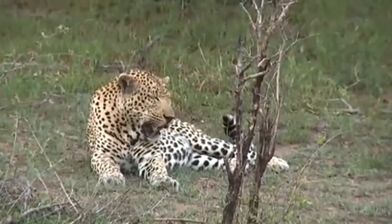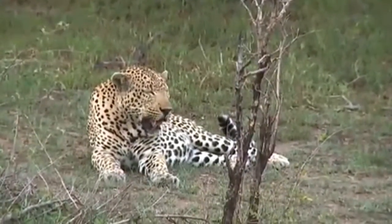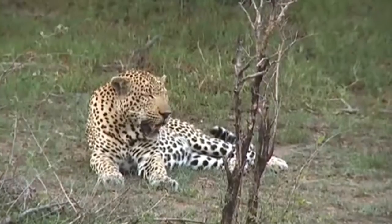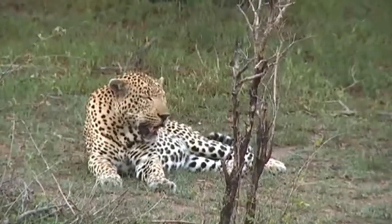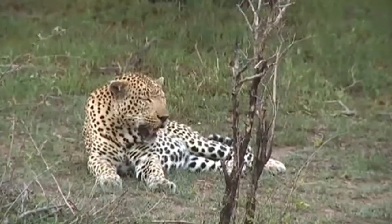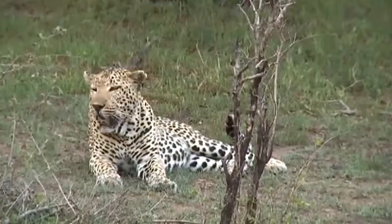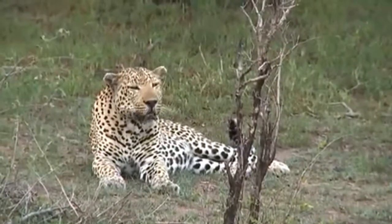Possibly not the longest or the prettiest, but just look at those jowls. Look at those heavy-set shoulders. He is a magnificent specimen. Probably weighing around 200 pounds, which is huge for a male leopard — somewhere in the region of 80 or 90 kilograms.